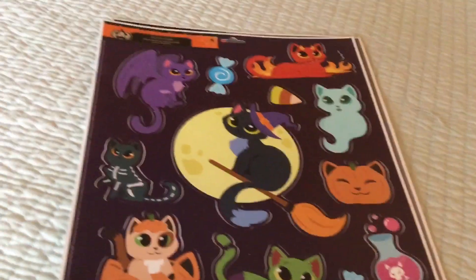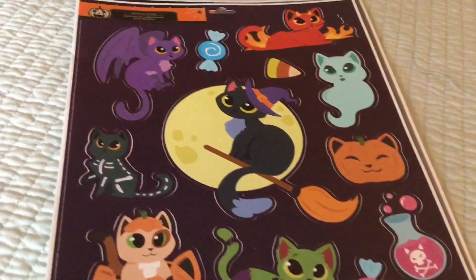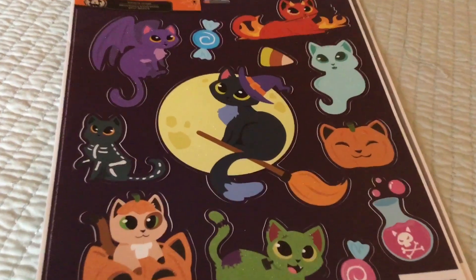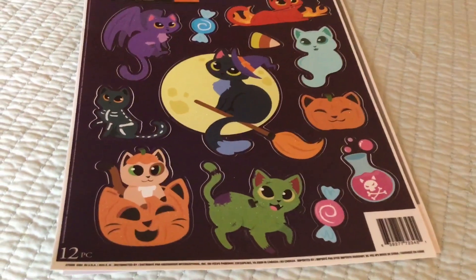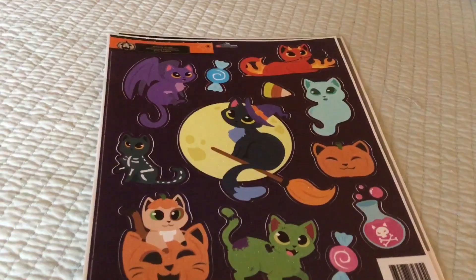Hi everybody, thank you for stopping by my channel. Welcome back if you've been here for a while, and if you're new, welcome! Tonight is a combination Saturday Night Shopaholic haul and some new things I found at the Dollar Tree that I am totally obsessed with.